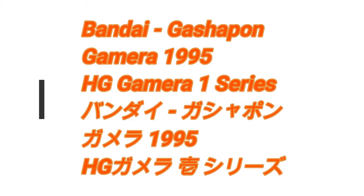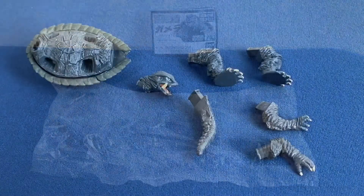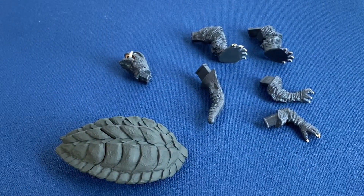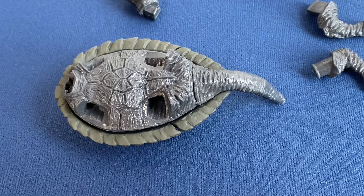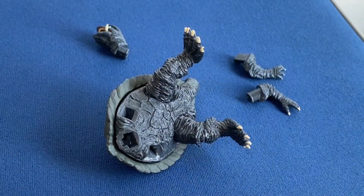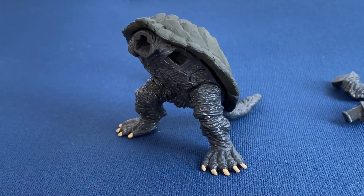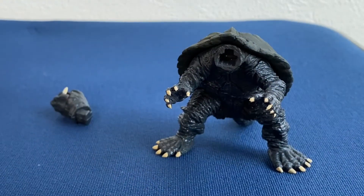So in this video, more cool Gamera stuff. We take another look at the Bandai Gashapon HG Gamera 1 series. Previously I made a vid about the Gyaos in this series and the flying form of Gamera, but I finally got the regular standing form of Gamera 1995, and I set it up in this vid so you can see it piece by piece. It looks quite good, quite cool.